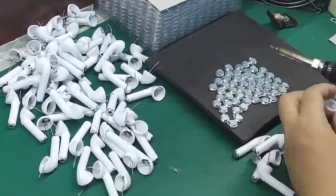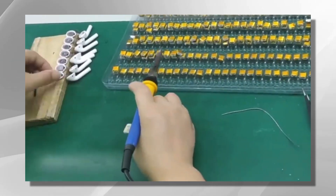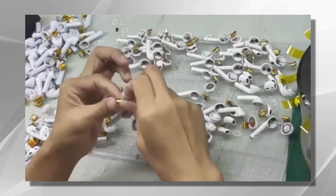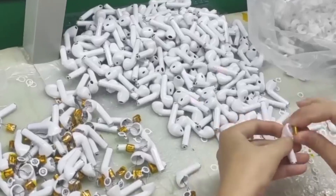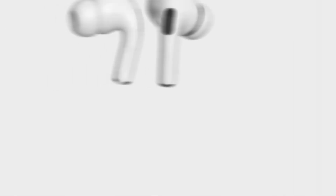Each earbud undergoes rigorous testing to ensure functionality, sound quality, and adherence to industry standards. Frequency response tests, audio performance evaluations, and environmental tests are conducted to verify the earbuds' performance in various conditions. Once the earbuds pass all quality control measures, they proceed to the final packaging stage.